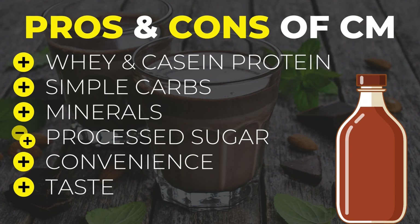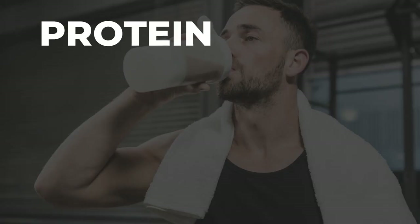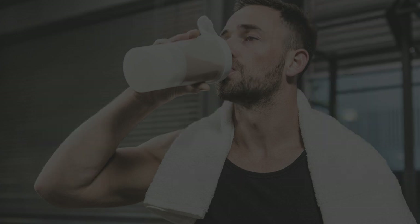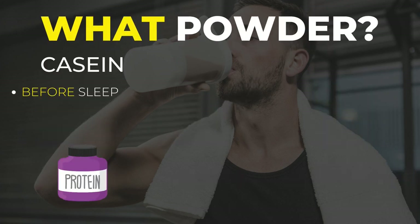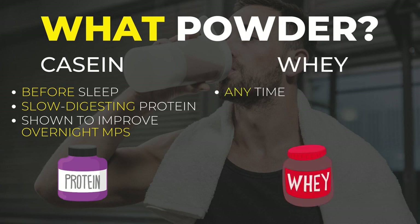Another drink you would greatly enjoy is a protein shake. Similar to chocolate milk, protein shakes are high in proteins and can also fulfill your desire for something sweet and convenient. What I would suggest is taking casein protein before falling asleep, as this is a slow-digesting protein that will aid the muscle protein synthesis process even while you are asleep. Having said that, choosing a whey protein powder would definitely not destroy your recovery gains.